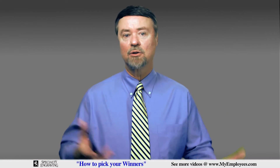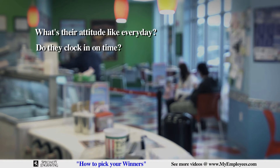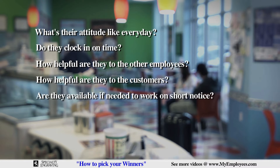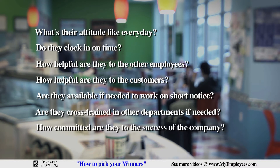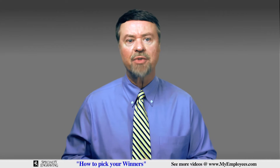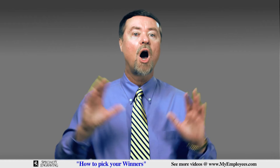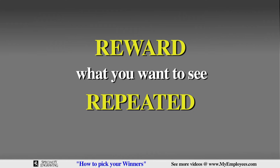Your ranking criteria might include things like: what's their attitude like every day? Do they clock in on time? How helpful are they to other employees? How helpful are they to the customers? Are they available if they need to work at short notice? Are they cross-trained in other departments if needed? How committed are they to the success of the company? Do they even care? These are the qualities you want all of your employees to exhibit — reward what you want to see repeated, because that's exactly what you'll get.